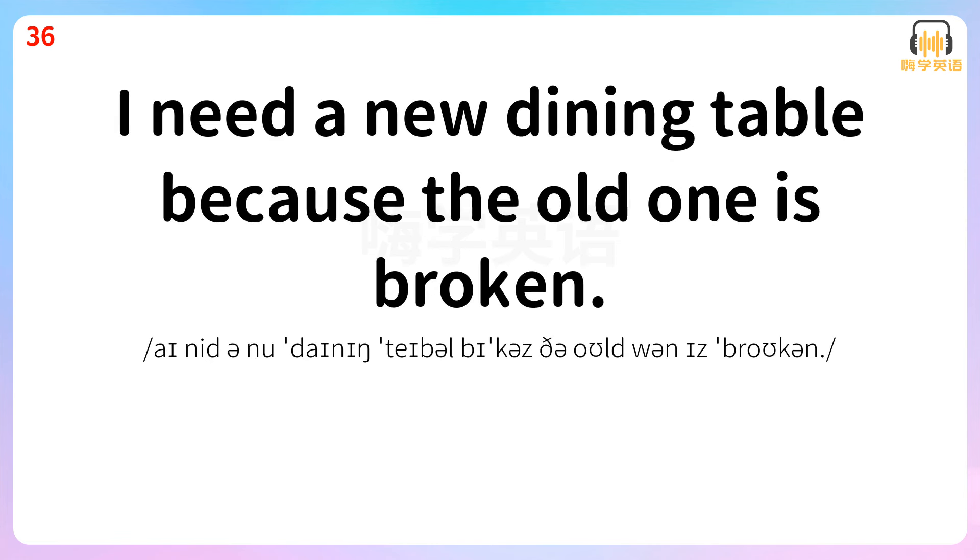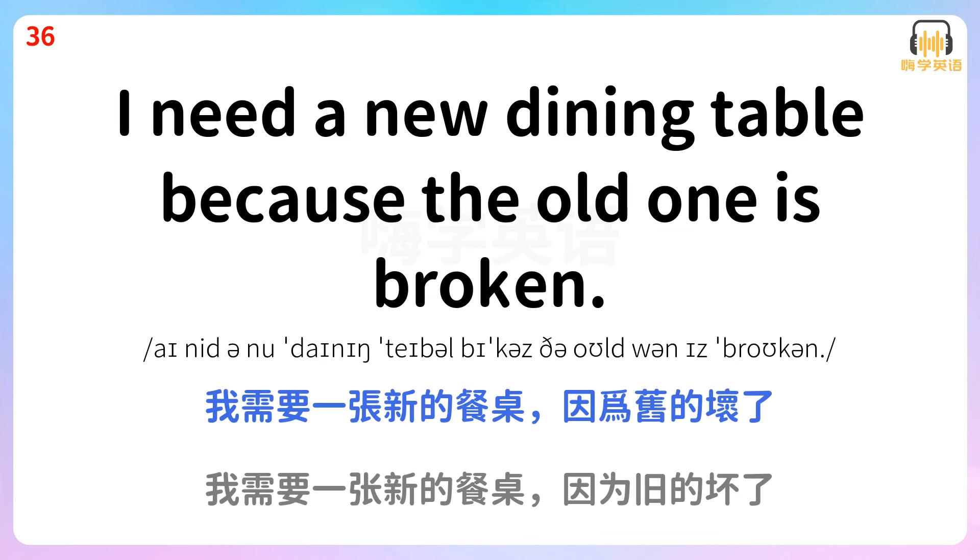I need a new dining table because the old one is broken. 我需要一张新的餐桌,因为旧的坏了。